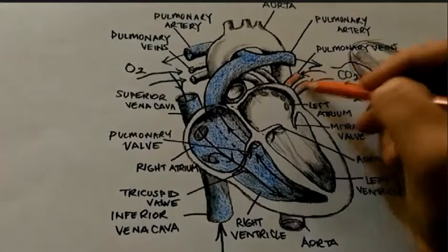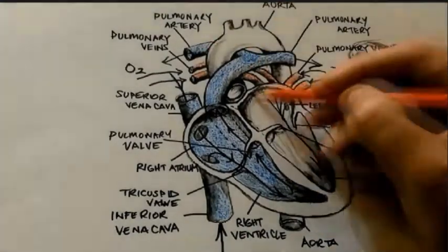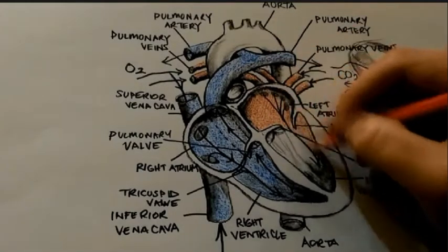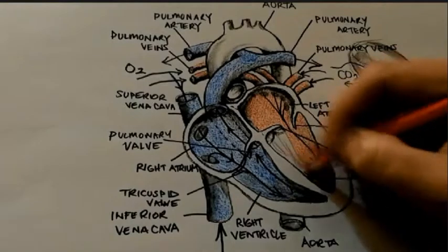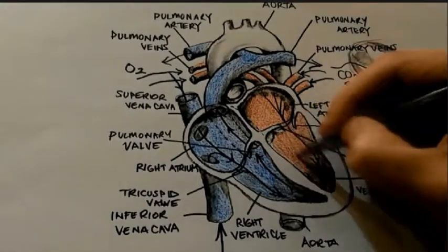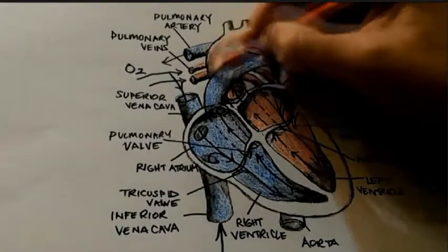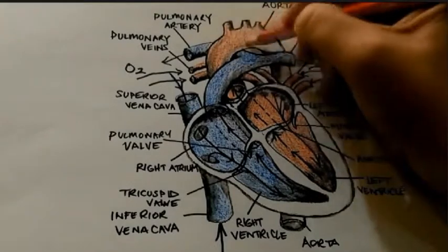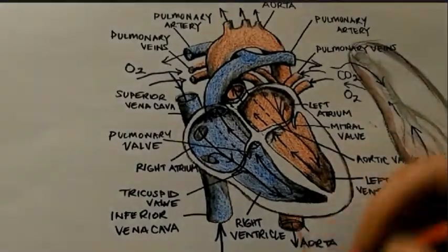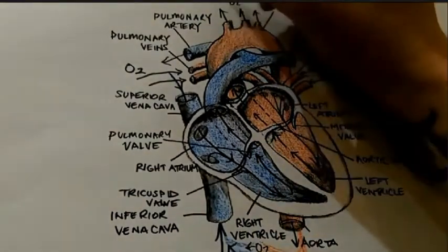Once the blood is freshly oxygenated in the lungs, it returns to the left atrium via the pulmonary veins and drains into the left ventricle through the left atrioventricular valve, commonly known as the bicuspid or mitral valve. The left ventricle contracts, pumping blood through the aortic semilunar valve under high pressure into the arch of the aorta that descends and delivers oxygenated blood via arteries, arterioles, and capillaries to all the cells of the body.